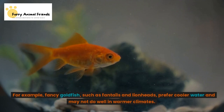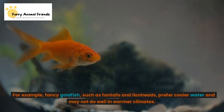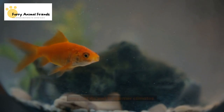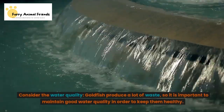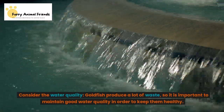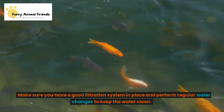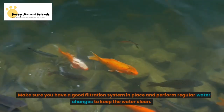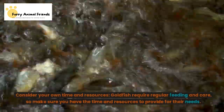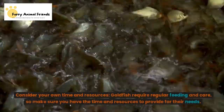For example, fancy goldfish such as fantails and lionheads prefer cooler water and may not do well in warmer climates. Consider the water quality — goldfish produce a lot of waste, so it is important to maintain good water quality. Make sure you have a good filtration system in place and perform regular water changes to keep the water clean. Consider your own time and resources, as goldfish require regular feeding and care.